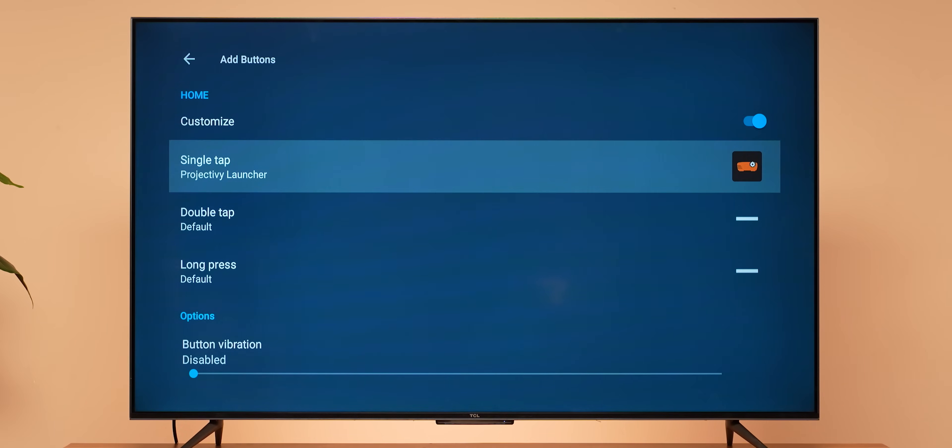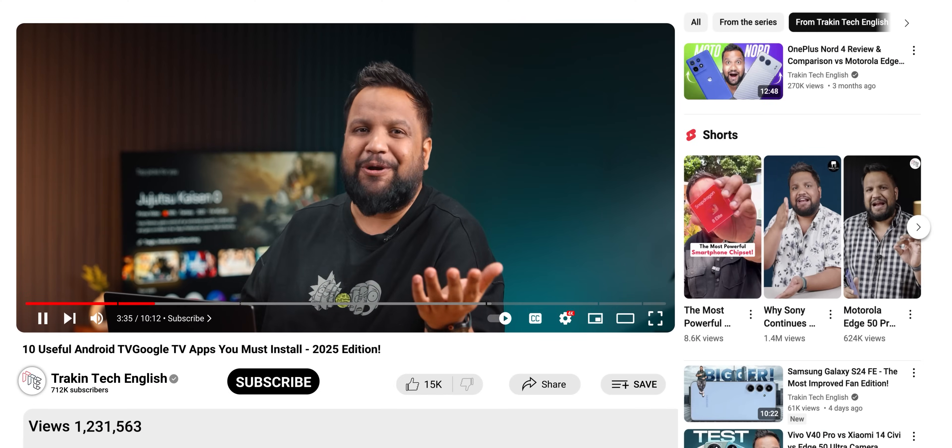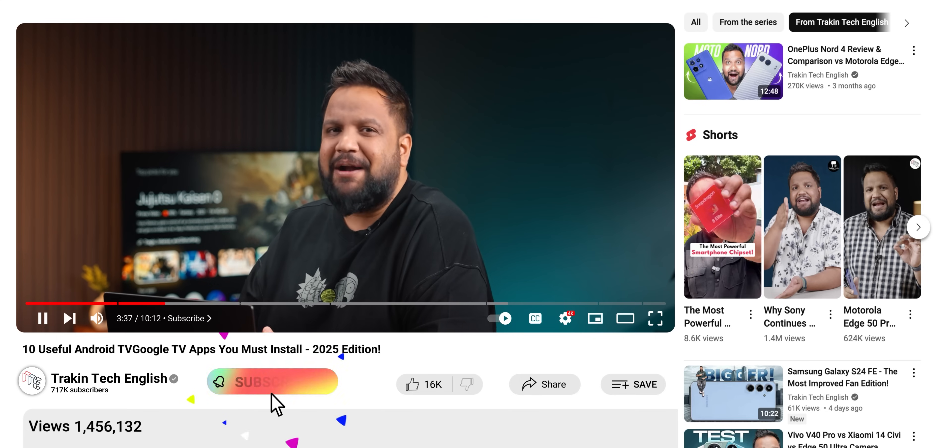By the way, a pro tip here: how do you change your launcher if your TV doesn't give you that option? Well, there is a tool called Key Remapper. Just download that and remap your home button to switch to a custom launcher. Tips like these you will get only here at Track & Tech English, so hit that subscribe button if you haven't already.